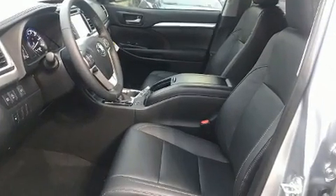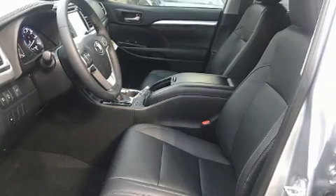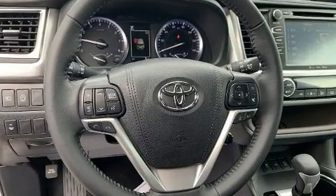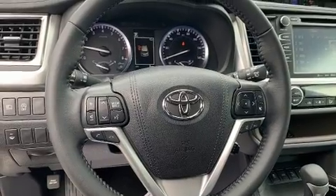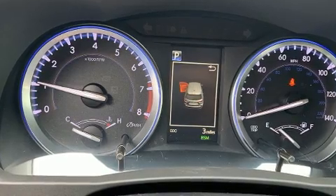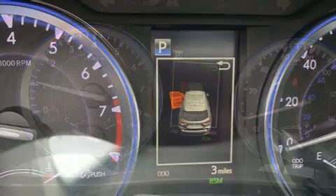Premium sound drives six speakers, providing you and your passengers a sensational audio experience. Toyota ensures the safety and security of its passengers with equipment such as dual front impact airbags and front side impact airbags.